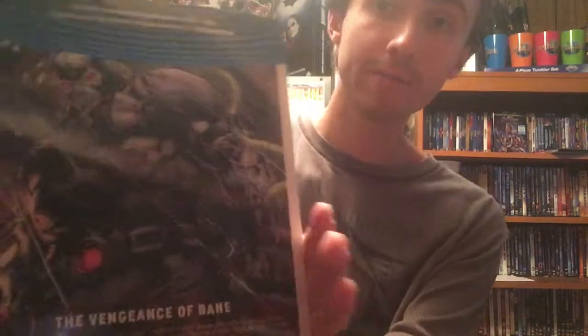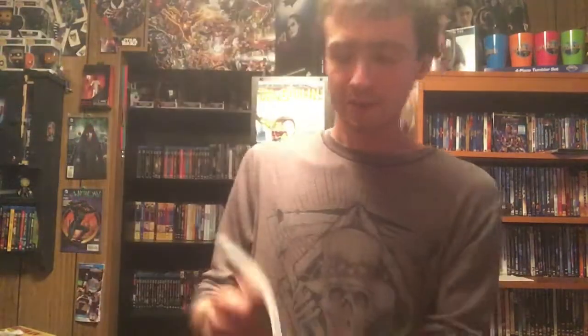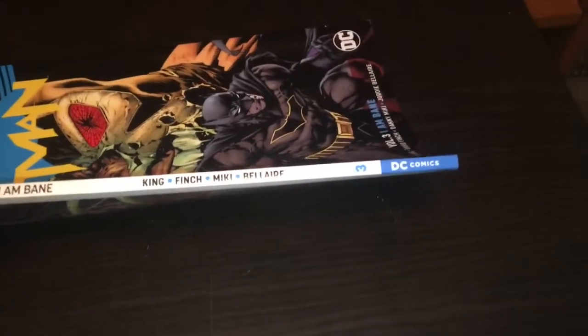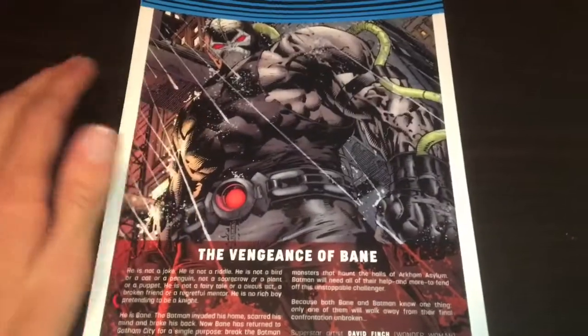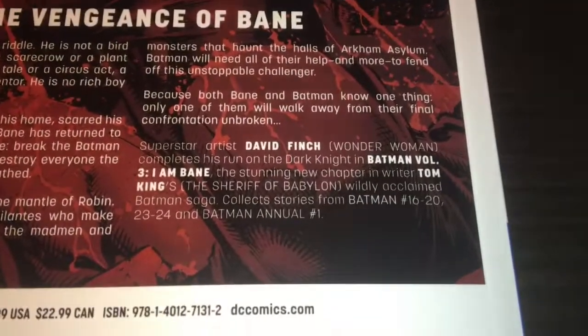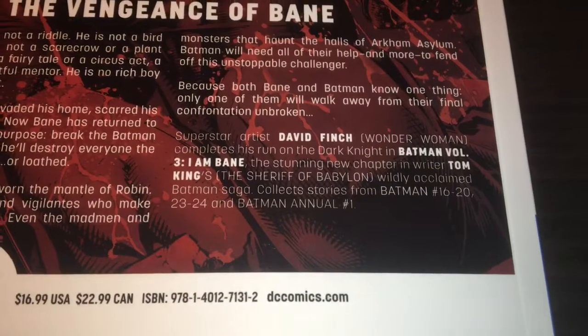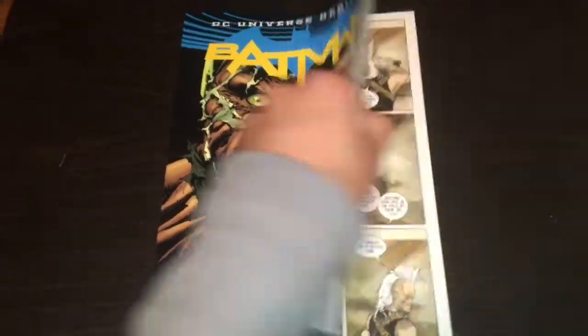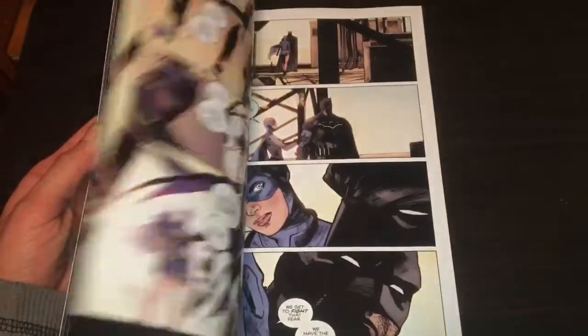Batman Volume 3: I Am Bane. So now I own Volumes 1 through 4 of Batman Rebirth. The art on the back of this is just great. Batman Volume 3: I Am Bane — we're doing this out of order. I really love the artwork on Bane; I think he looks really cool. It has a $16.99 cover price and it collects Batman issues 16 through 20, 23 and 24, and Batman Annual Number 1. It's missing a few issues because I believe the Button storyline is in between that. Great artwork on the front too, and the artwork on the inside looks just as good.